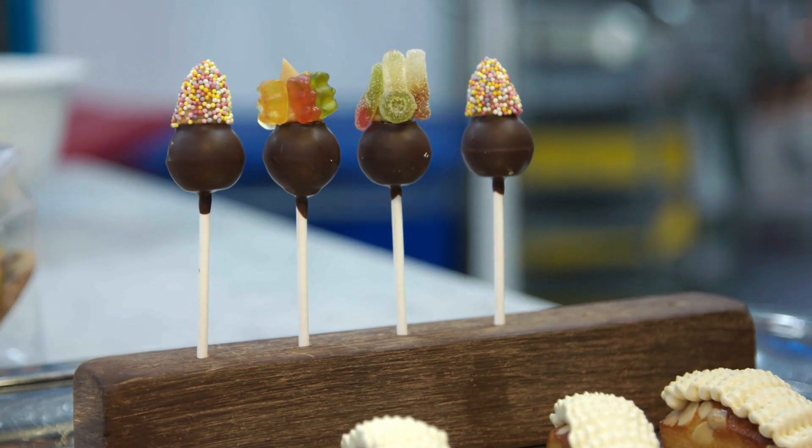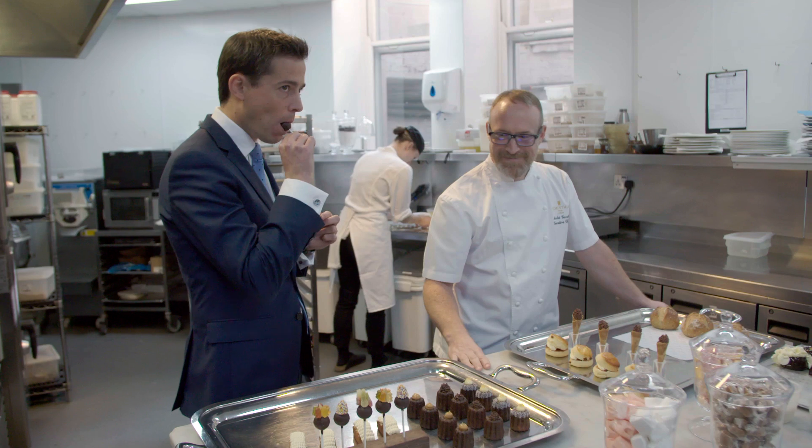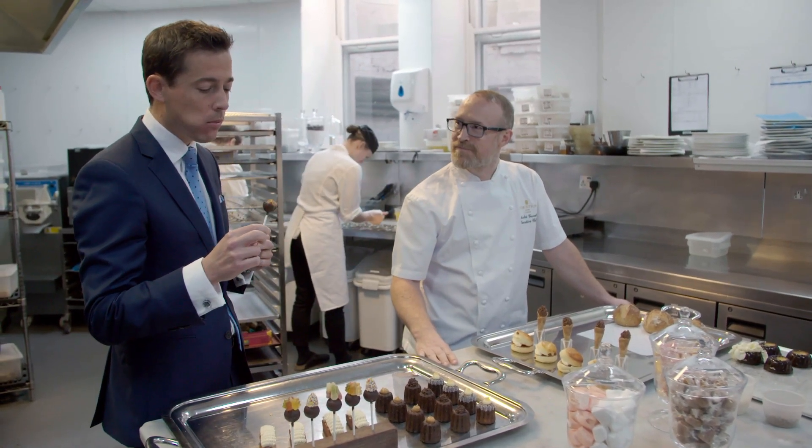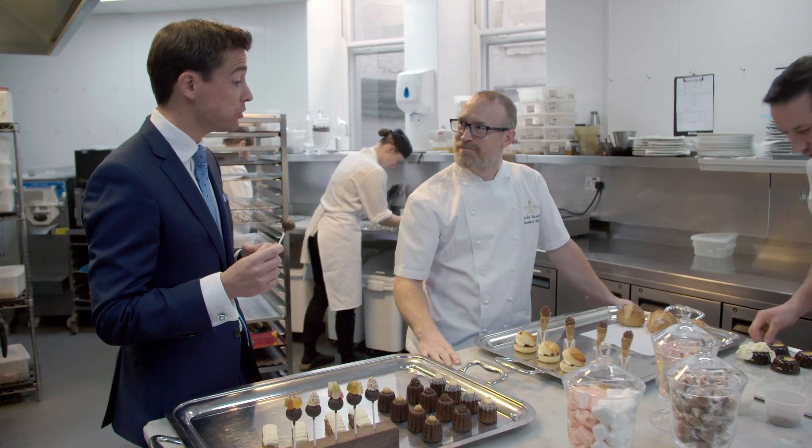So what is inside the lollipop, Loïc? Salted caramel with blonde caramelized chocolate ganache. That is very nice. I'm thinking the packaging is quite important.